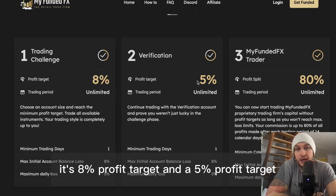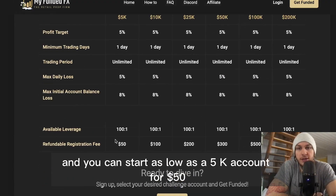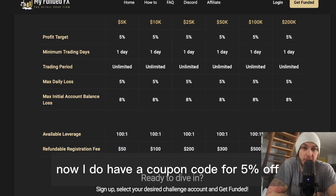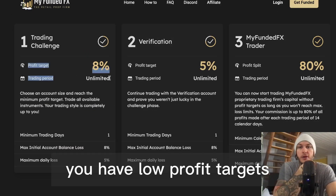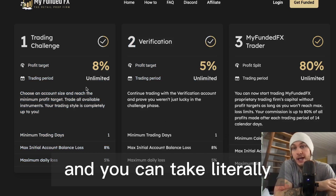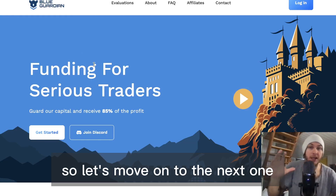It's an 8% profit target for phase one and a 5% profit target for phase two. You can start as low as a 5k account for $50, and a 200k account is $950. I do have a coupon code for 5% off. You have low profit targets, no minimum trading days, so you can achieve it as fast or as slowly as you want.